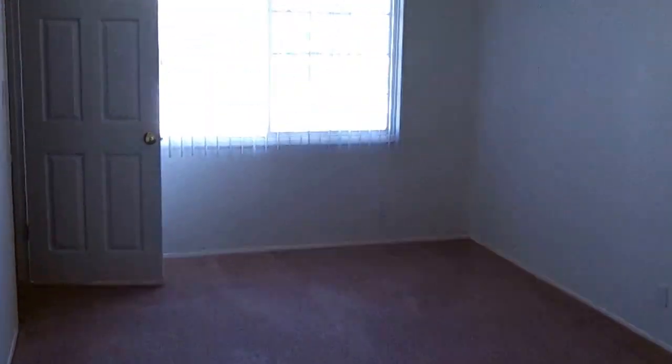And then you have the third bedroom — new blinds. Closet is located in a different location, but you've got a pretty good deep closet.